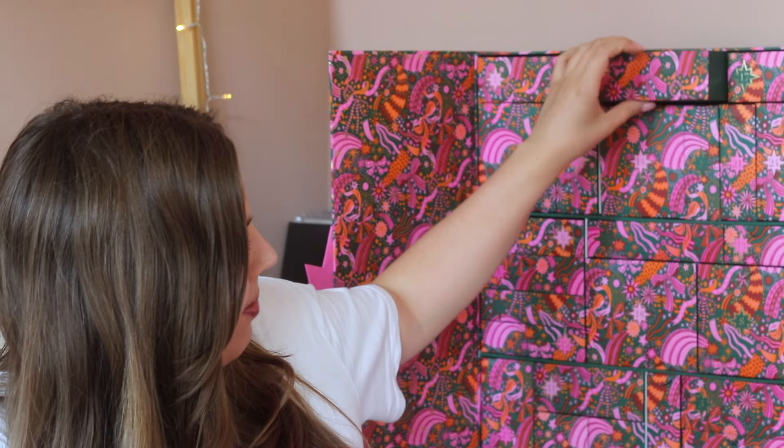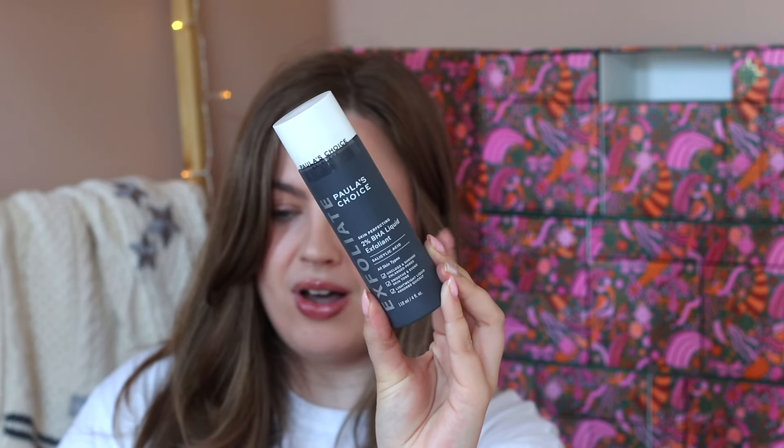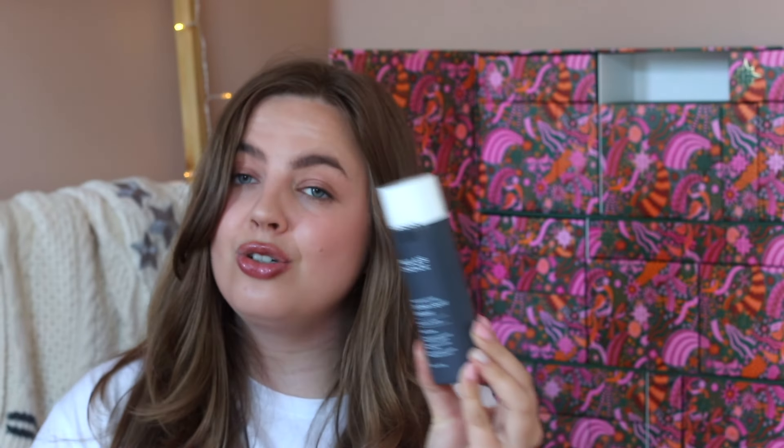Day number fifteen says 'banish blackheads and congestion this season.' This is a really famous one — the Paula's Choice Exfoliant BHA Liquid Exfoliant. That is what the bottle looks like and I'm really excited to be giving this a try.